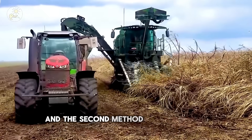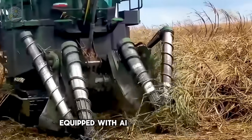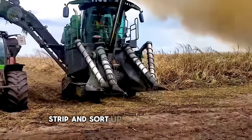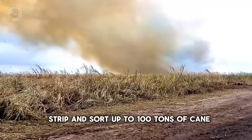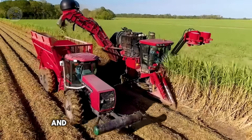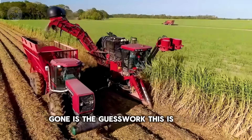The second method uses tall harvesters equipped with AI control systems. Each can slice, strip, and sort up to 100 tons of cane per hour. These machines read the height and density of each cane stalk and automatically adjust on the fly. Gone is the guesswork — this is farming with foresight.